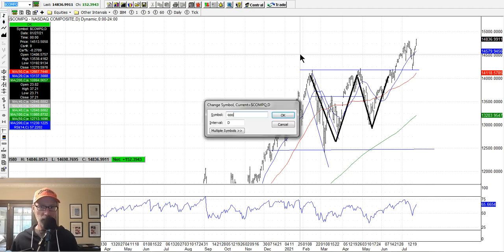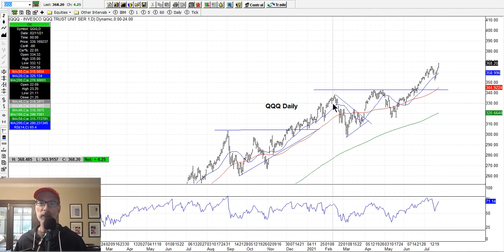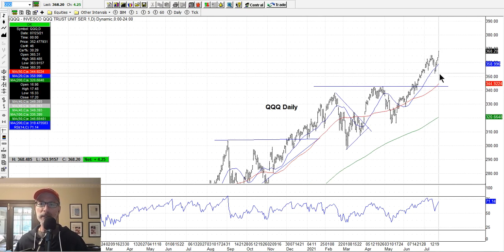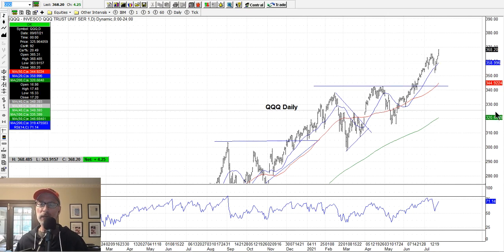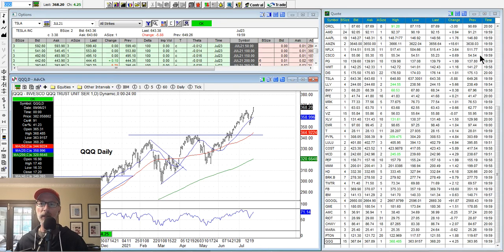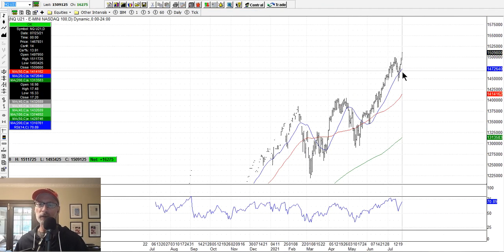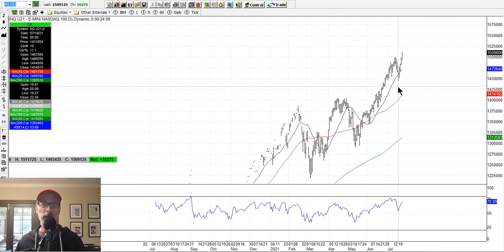The QQQ — the triple Qs — is the exchange traded fund for the NASDAQ, and it made all-time new highs again. Same resistance line as the NASDAQ composite — they have the same pattern, same stocks. The QQQs pulled back to just under the 20-day moving average line and bounced right off the 20-day, and has gone up greatly from there. Looking at the NASDAQ futures, the E-mini futures — they all move the same way. It bounced right off the 20-day moving average. In a strong trend, it'll typically bounce off the 20-day first or the 50-day.